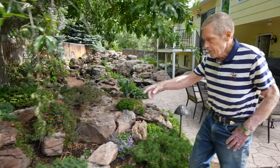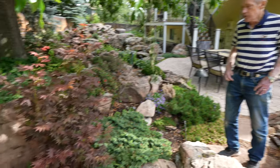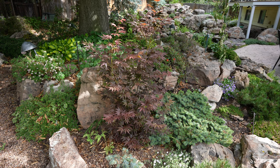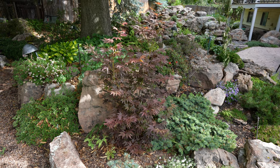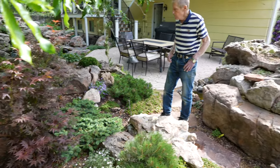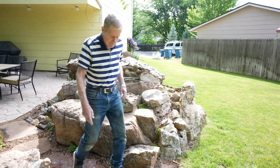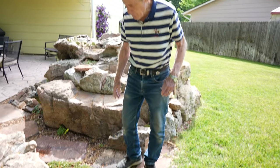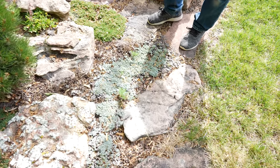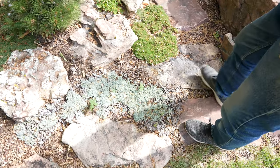Over here is a Japanese maple that has a nice red color in the spring and in the fall. In the summer it's more of a maroon color — it gets a little bit darker in the summer. Here we have some ground covers with a nice contrast between a silver-blue color here and a more greenish color over there.